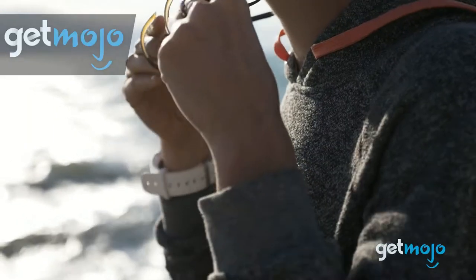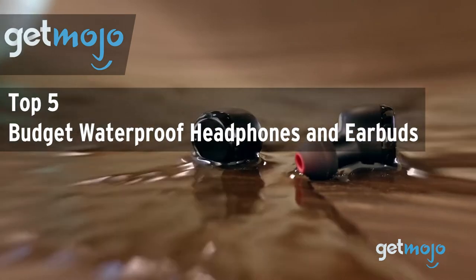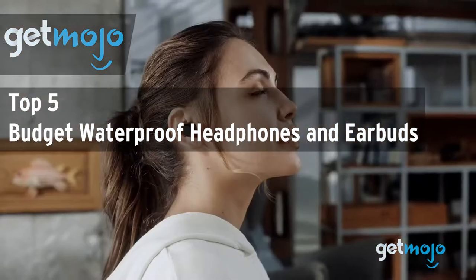Welcome to Gitmojo, where we do the research so you don't have to. In this video, we're offering our picks for the top 5 budget waterproof headphones and earbuds.